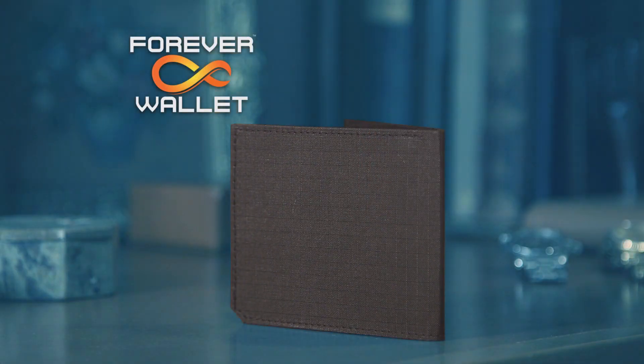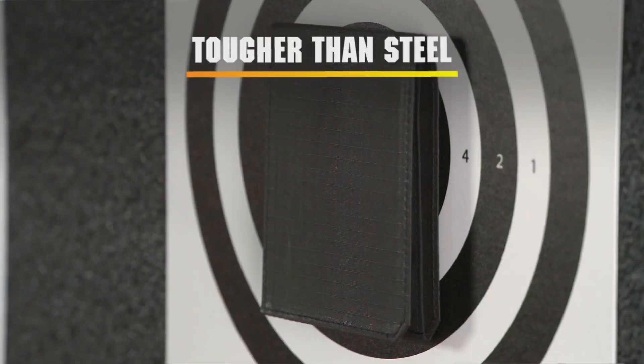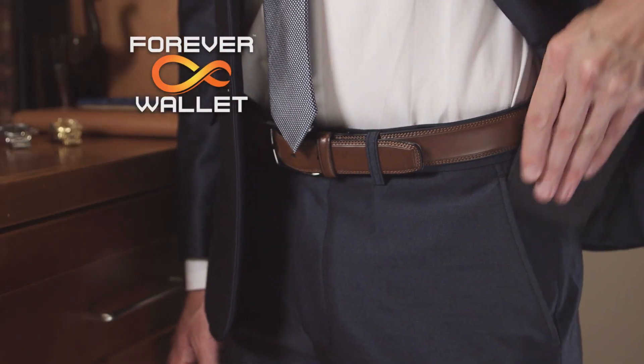Introducing Forever Wallet — slimmer than leather, tougher than steel — the last wallet you'll ever own.